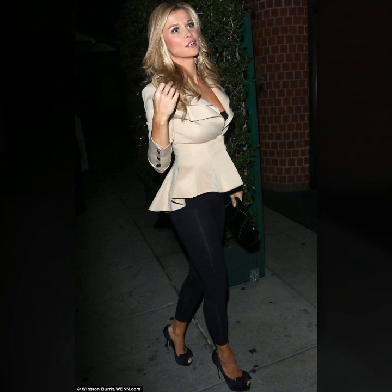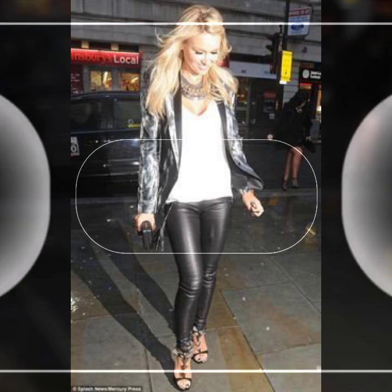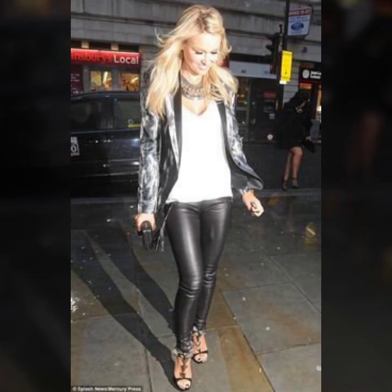Very beautiful tops with leggings, designer tops, and a very beautiful stylish overall collection. I hope you like it. If you like it, try this — and if you try it, I hope you look so nice, very stylish, and you look gorgeous. I hope you must try it.